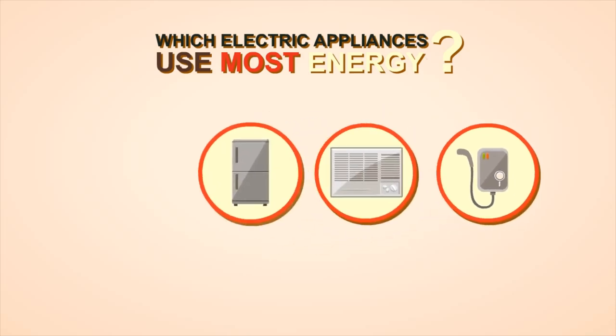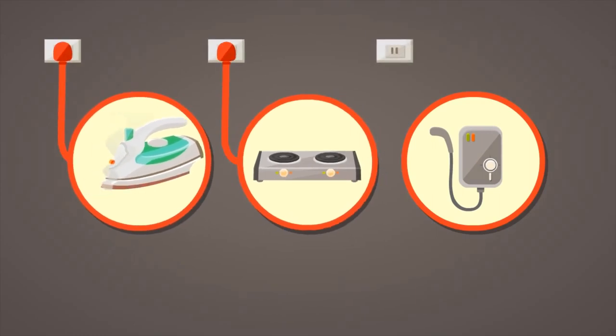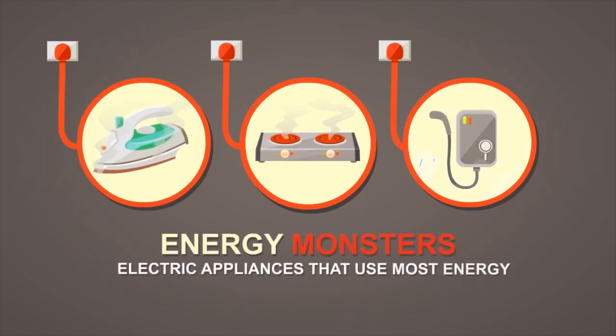Anything that generates heat consumes tons of energy, like flat iron or electric stove, and especially hot water heater. These are the energy monsters.